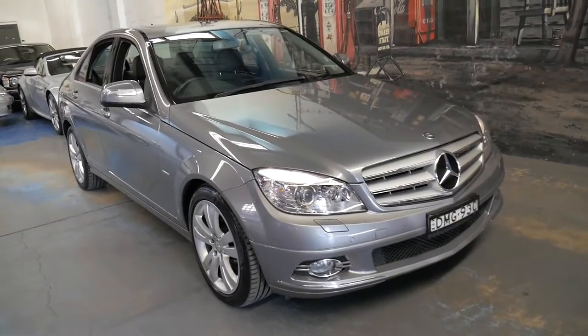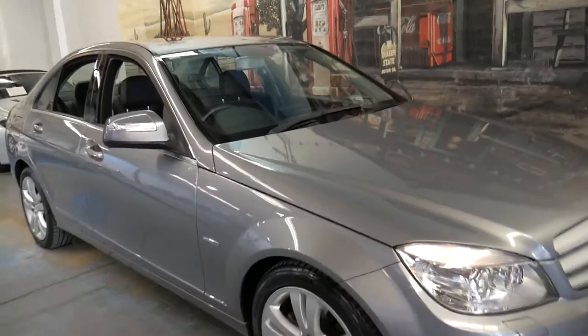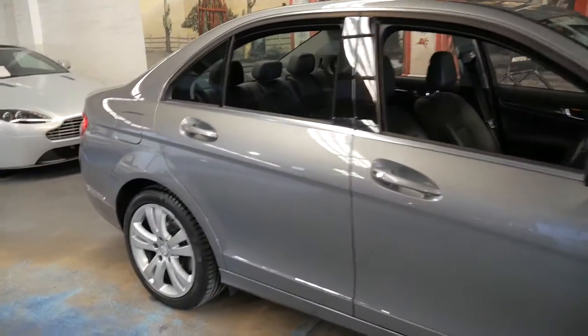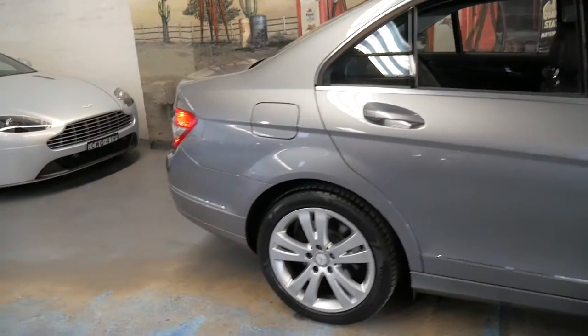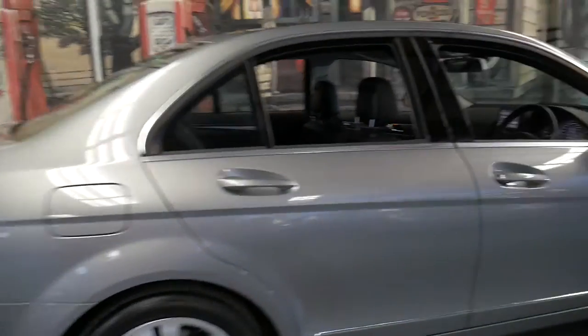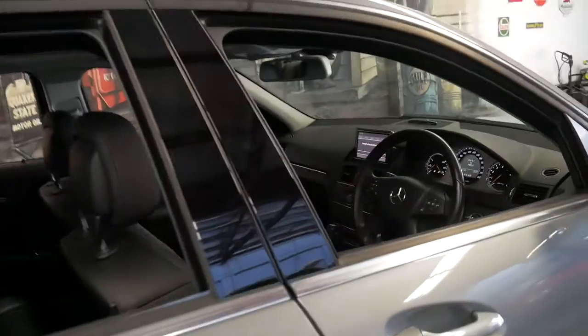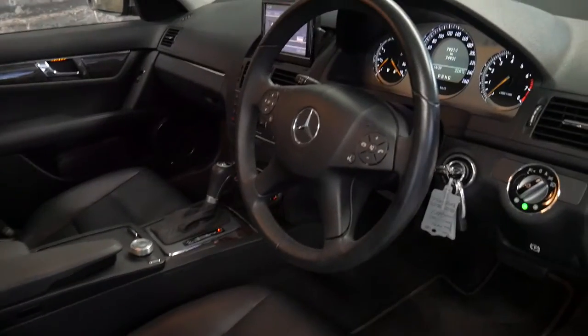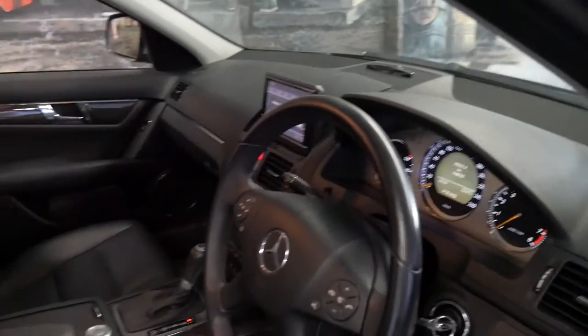Welcome to the Old Timer Centre. My name is Philip Tarrant and I'm going to be talking about this Mercedes-Benz C200 Avant-Garde. It's metallic grey with black leather interior and it's done just 74,000 kilometres since new. It was built in 2008.